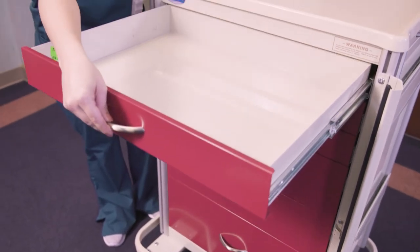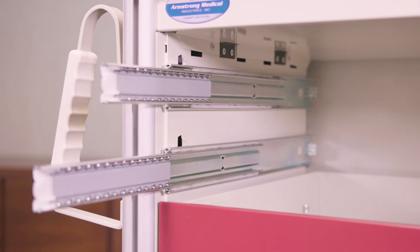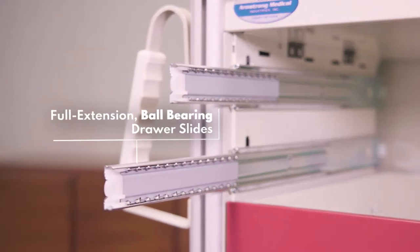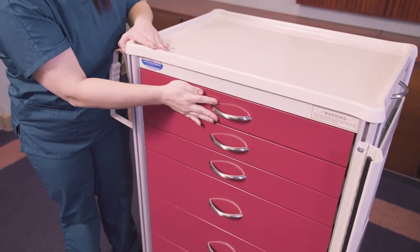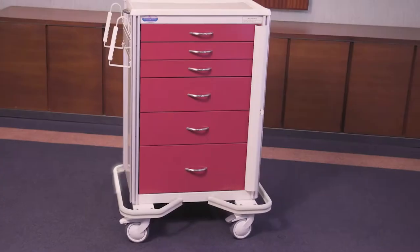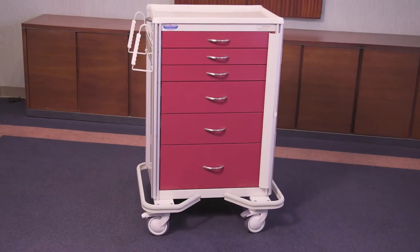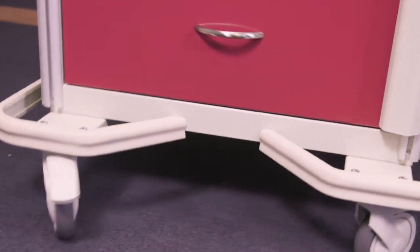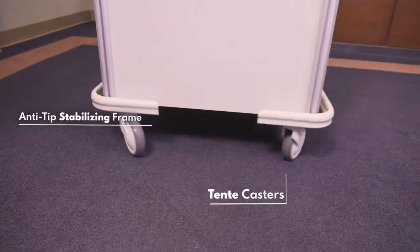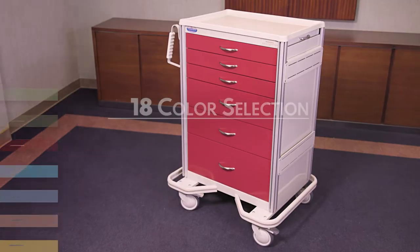Our drawers feature full extension ball bearing slides to ensure that your drawers will open and close smoothly with every use. The stabilizing frame allows the casters to be moved out from underneath the base of the cart to add stability and to help prevent tipping. The high quality Tente casters are configured with a swivel caster, a tracking caster to aid maneuverability, and two locking casters.